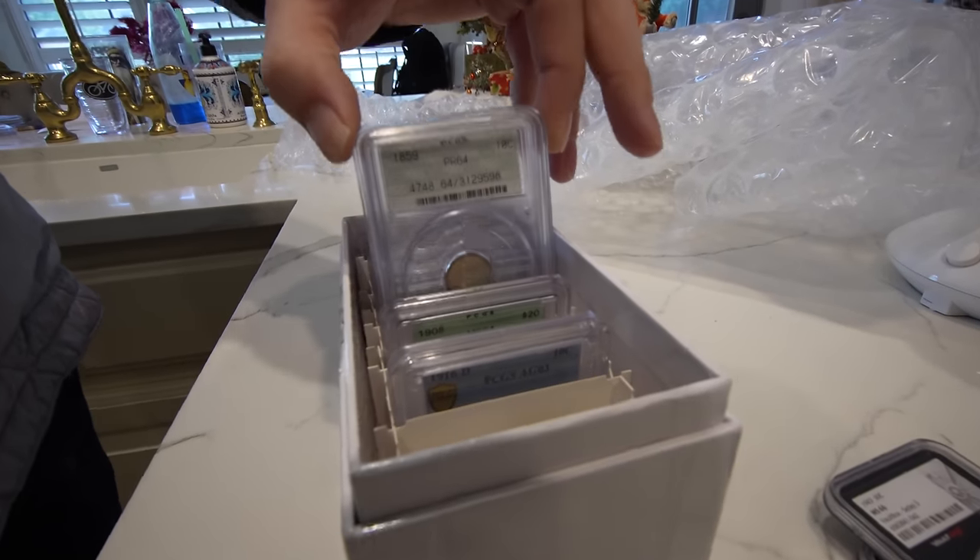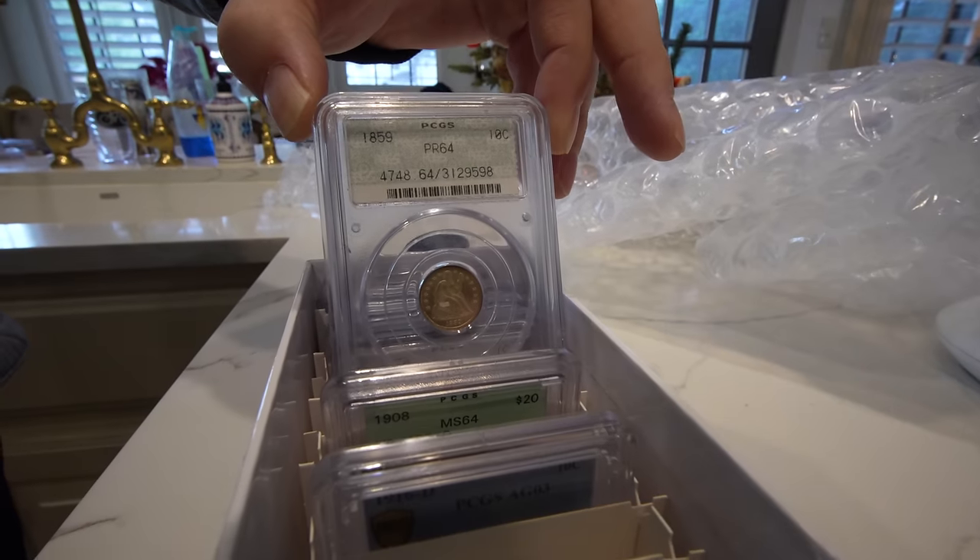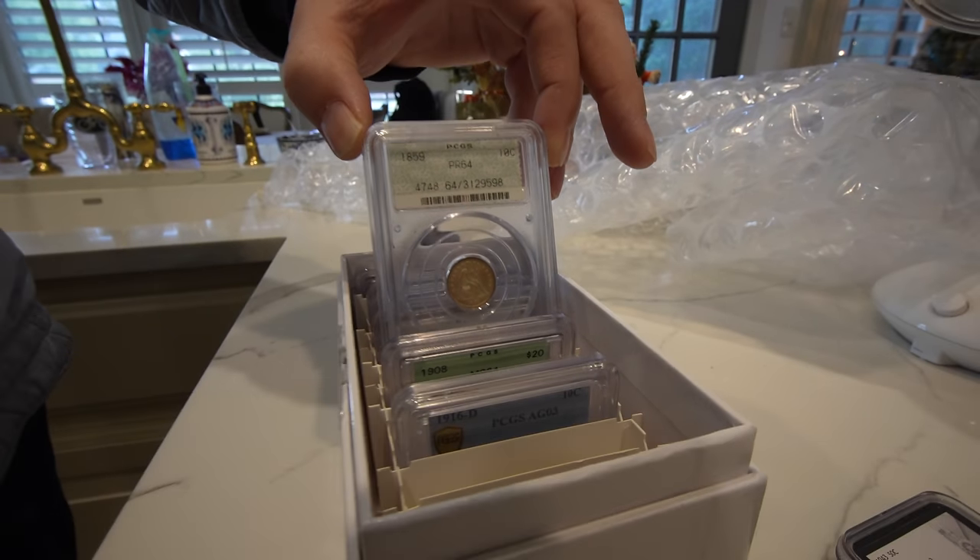Hey guys, it's Drew with the Koosh Collectibles. Welcome back to a brand new video. In this video, we're going to be talking about two key lessons for you and what you should look out for when you're buying coins at your local coin show. Will these coins sticker? Will they not sticker? And how will your grading eye be better by this video? Let's get this video started.